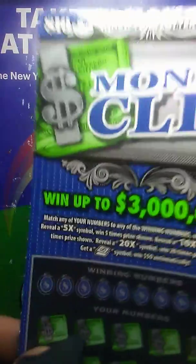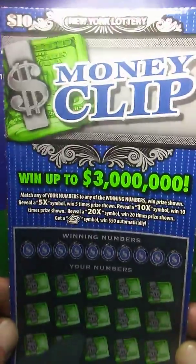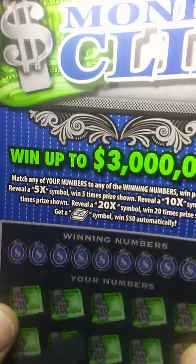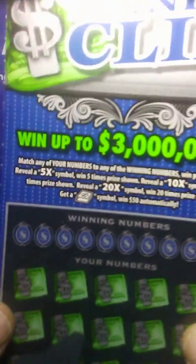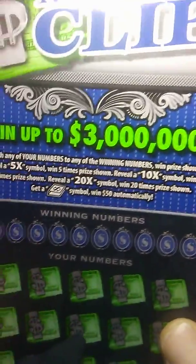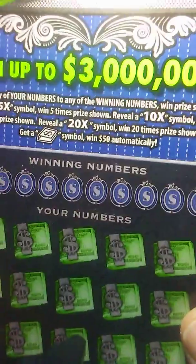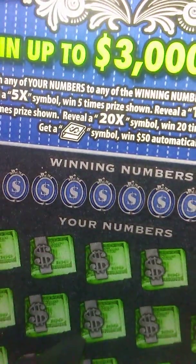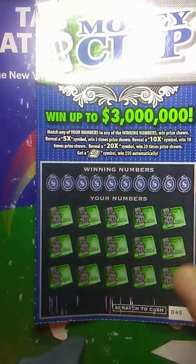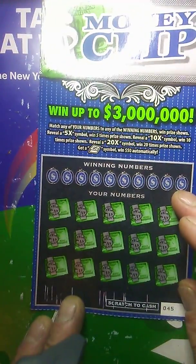Next, we'll jump into the $10 Money Clip game. On this game, we're looking to match our numbers to the winning numbers, win the prize shown. Find a 5x for 5 times the prize, 10x for 10 times the prize, 20x for 20 times the prize. And that money clip symbol right there will get us an automatic $50. Let's get into this.